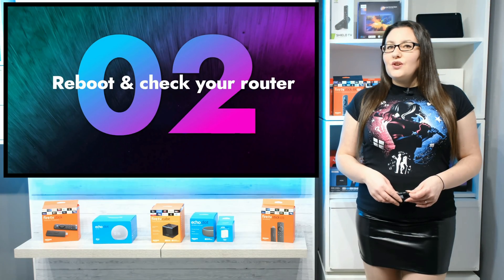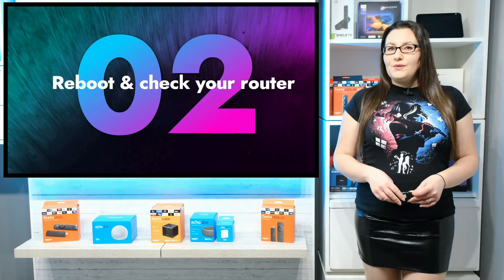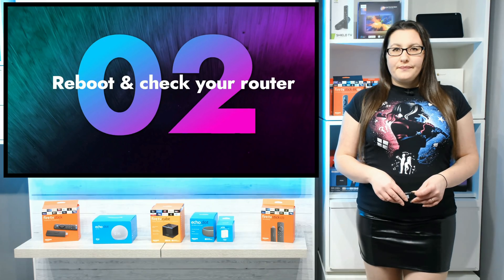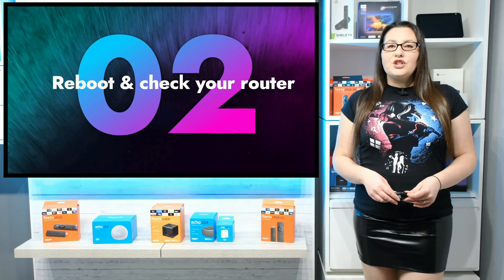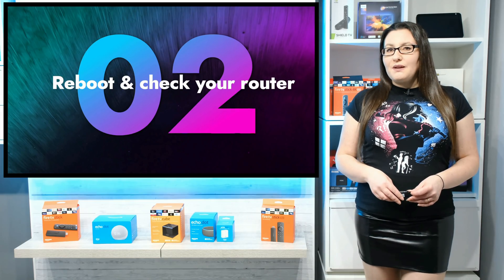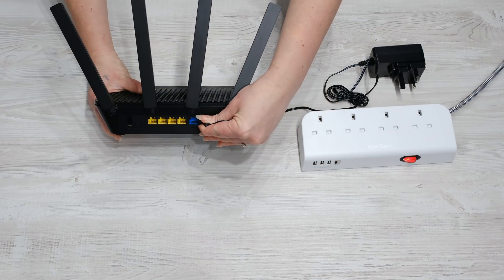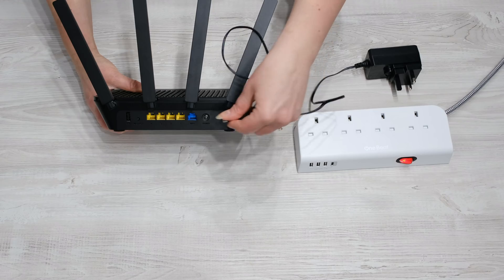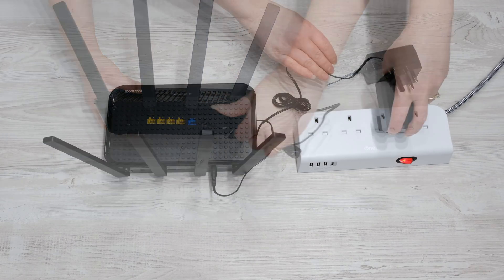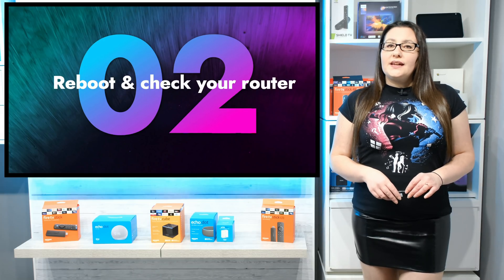Just like rebooting your Fire Stick can help resolve buffering issues, rebooting your router can also help. As with any other electronic devices, most crashes, bugs or issues can be fixed with a simple reboot. Unplug your router from the power supply, wait 10 seconds and plug it back in. This really can make a big difference.